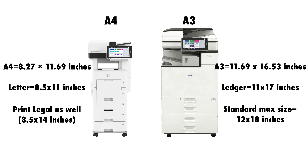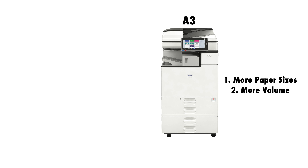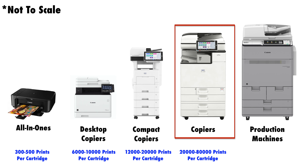Remember that the scanning and copying features of a machine will match its printing feature in terms of paper size. Don't use an A4 machine to try and scan 11 by 17 sheets, because the A4's scanning plate isn't big enough and the A4 can't use paper big enough to output a copy. In the long term a copier will also handle more volume than a compact copier, while the advantage of a compact copier is its size and ability to fit just about anywhere.